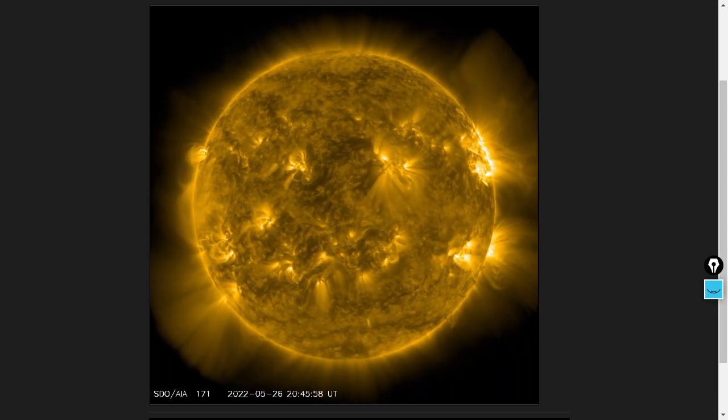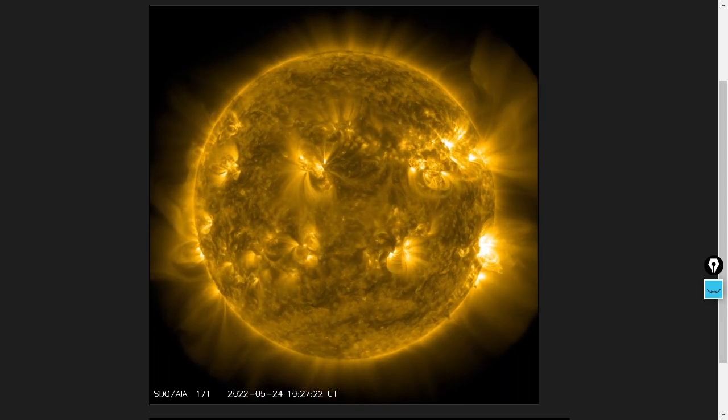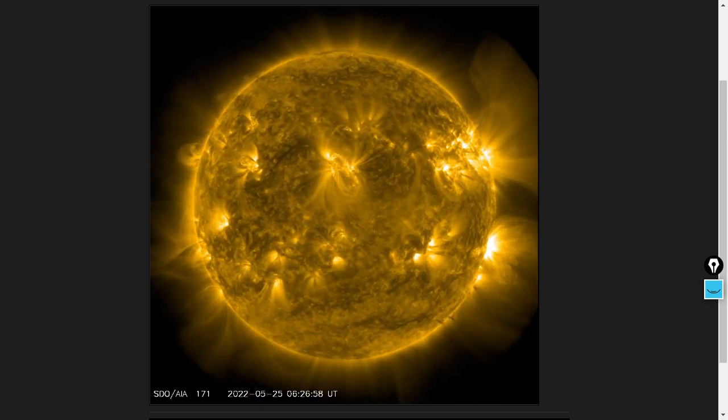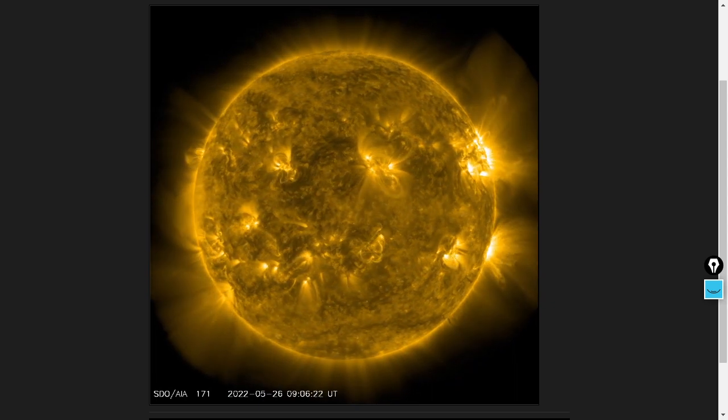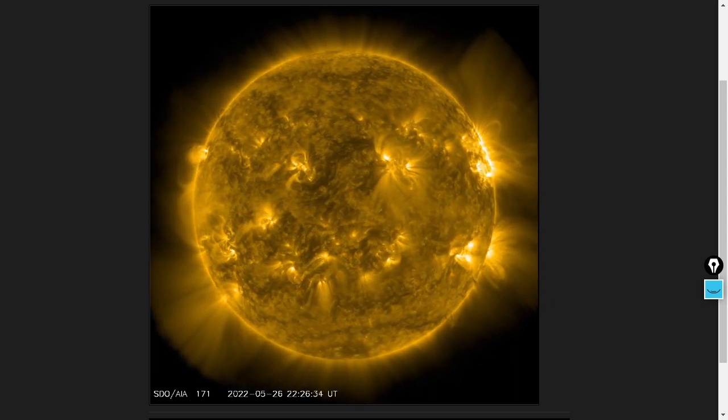We've got a major uptick in the solar wind density. It's the leading edge of a coronal hole high-speed stream. We'll get to it and lots more on our YouTube exclusive Space Weather video.